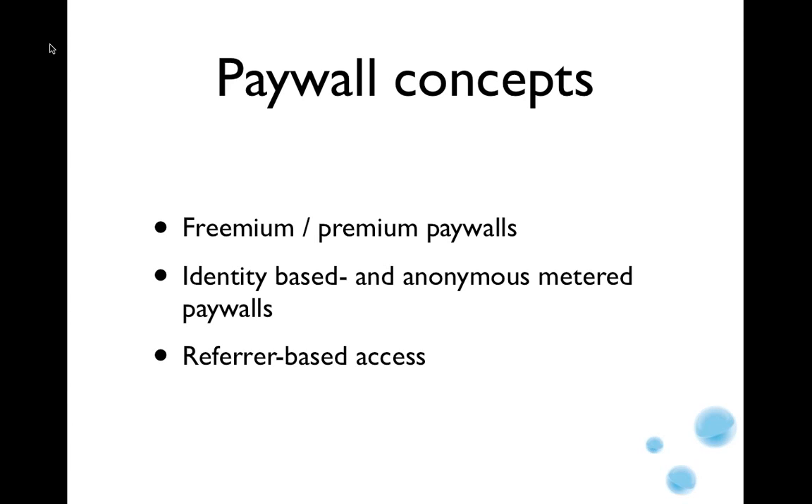There are also metered paywalls. The New York Times is probably the most famous one, and those can be divided into two groups: those who do metering based on an identity, and those who do metering anonymously — only counting how many articles your browser has consumed. From time to time there's also refer-based access, basically letting through traffic coming from Twitter or Facebook.